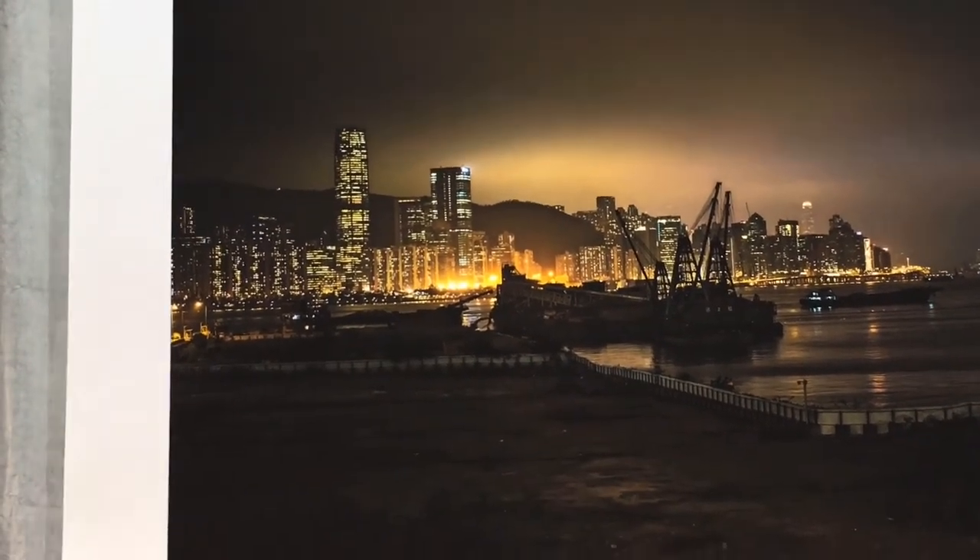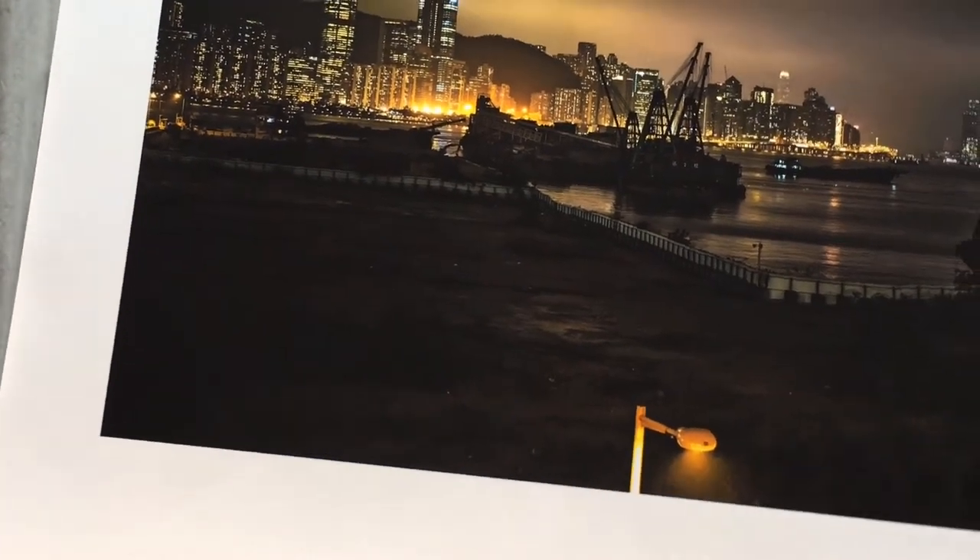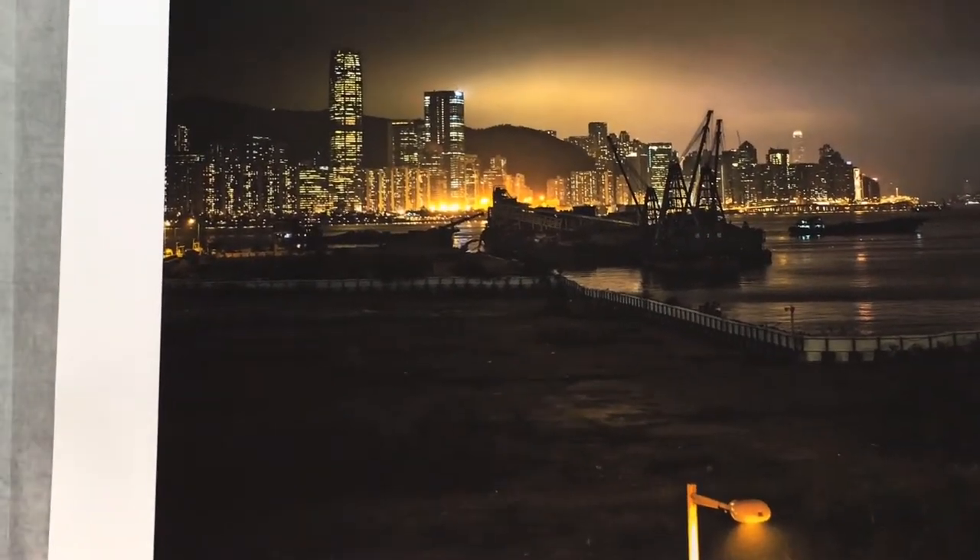Used by the most discerning photographers worldwide, it is considered one of the best archival papers in the world, available for artists to express their work without compromising on quality.